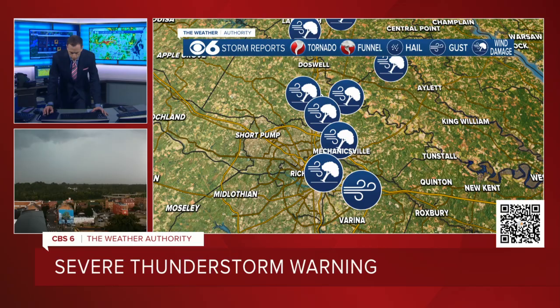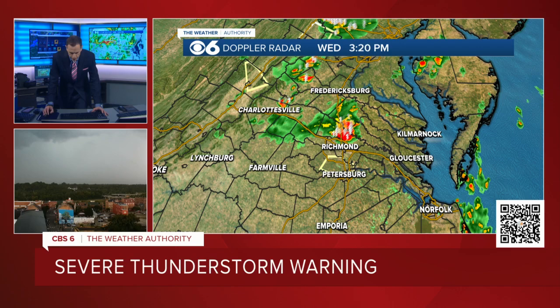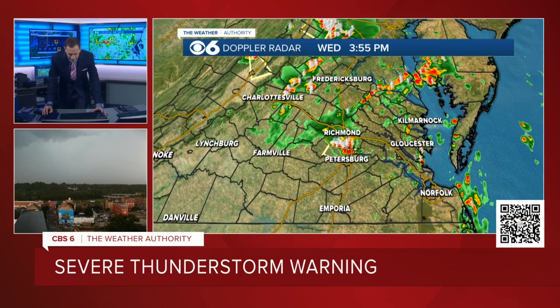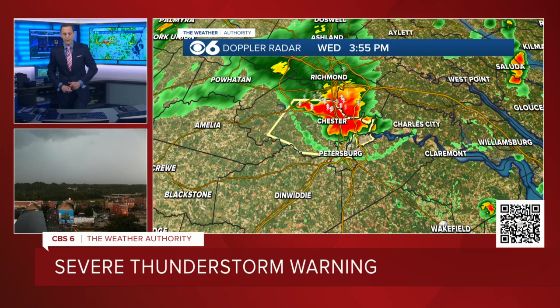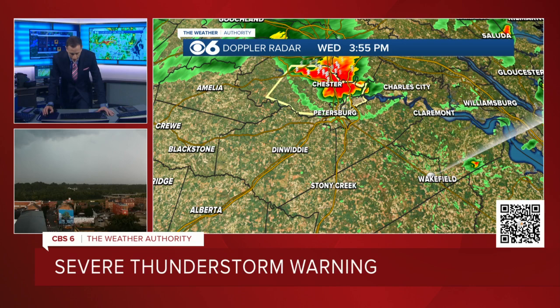This storm has moved very quickly southward. Just the last hour — you can watch as it was up just south of Fredericksburg, right around 2:55. And here we are at 3:55. It has covered all that ground and continues to move southward between 40 and 45 miles an hour. So this is heading towards Petersburg and Tri-Cities, heading into eastern Dinwiddie County, western Prince George County, and eventually, if this holds together, into Sussex County as well.